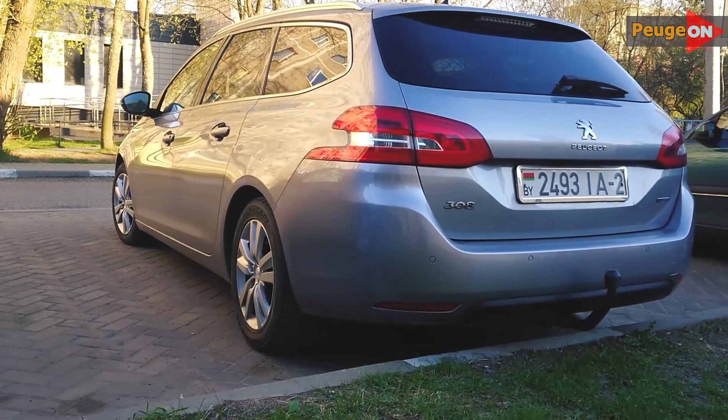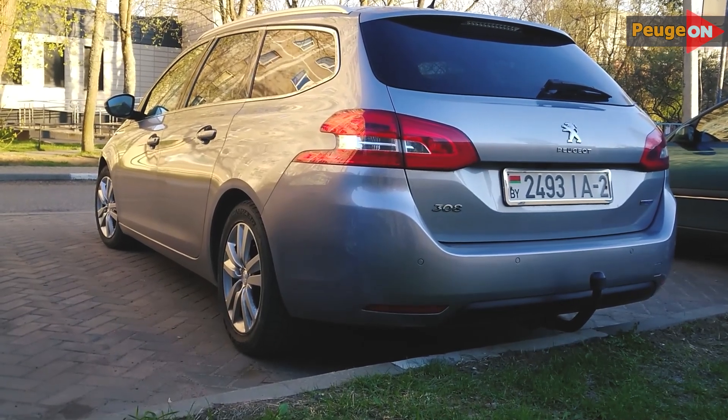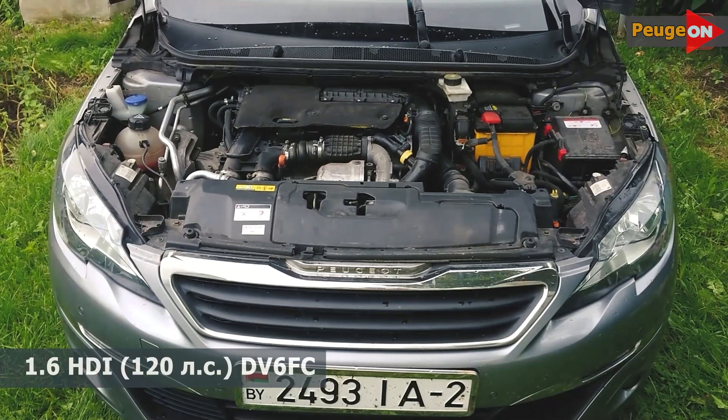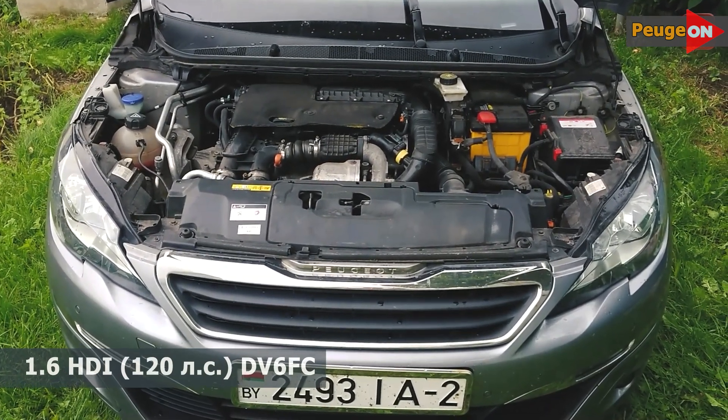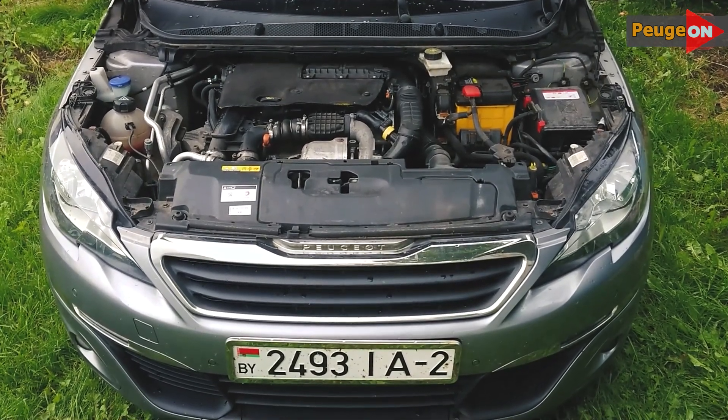Not all Peugeot 308s with a T9 body type have these blinds installed, so your car might not have them. I personally have a 1.6 HDI engine with 120 horsepower installed in mine. This is probably the most common diesel engine on these Peugeots, and yes, my car has these blinds as well.